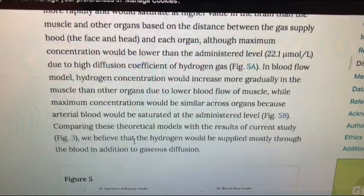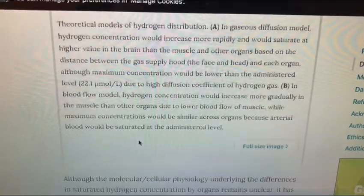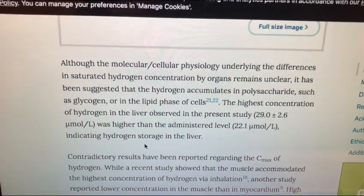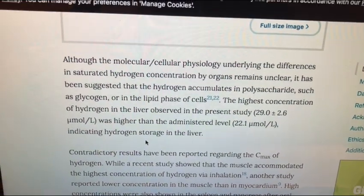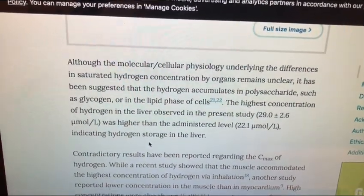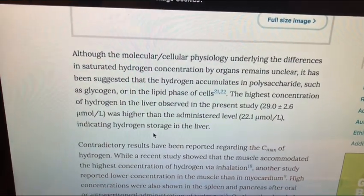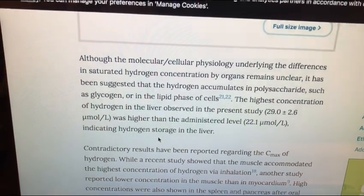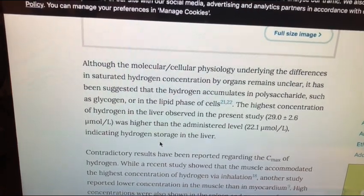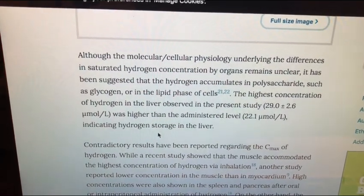I just found this study particularly interesting and thought you guys might also. I'll try to put a link below if you want to read through all of it. I wanted to touch on the fact that hydrogen seems to go into different organs in different ways, that it appears to be stored in the liver, and that the diffusion — whether via blood flow or gas diffusion — ultimately spreads hydrogen into all these different parts of the body in ways scientists aren't fully sure about yet.